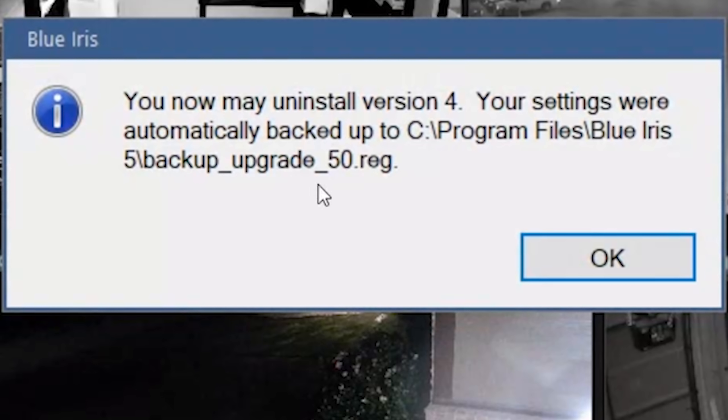Go to www.blueirissoftware.com, go to the download page, and download the new Blue Iris version five package. You cannot use the auto upgrade here — if you go into your settings and try to use the auto upgrade, it will say it's already up to date, or if it does update it will only be an update to version four. So you have to download a complete full new version five package from Blue Iris.